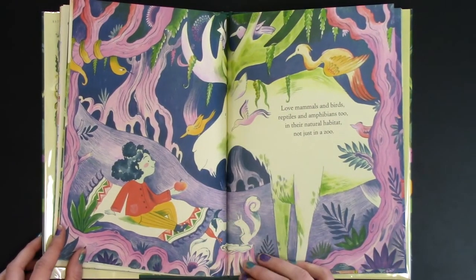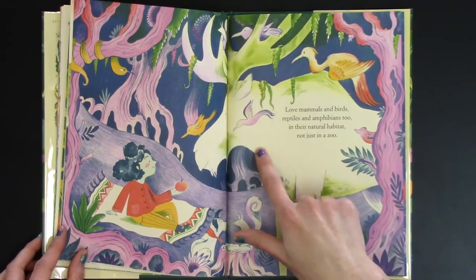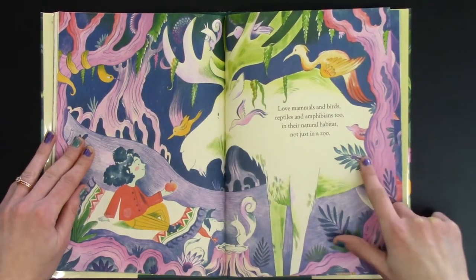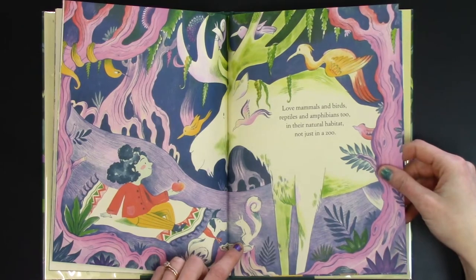Love mammals and birds, reptiles and amphibians too, in their natural habitat, not just in the zoo. There's lots of animals that live in the forest. Do you see who this is? The big moose — he lives in the forest. And there's a little squirrel. See the little squirrel!